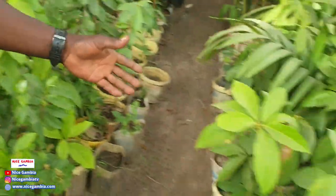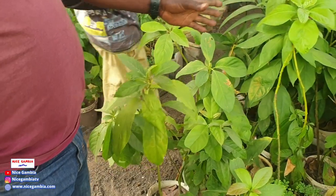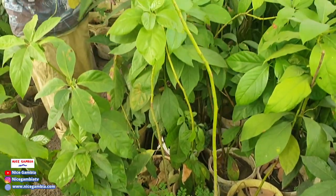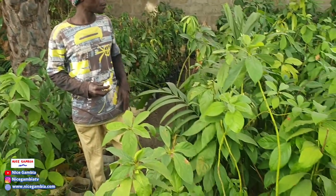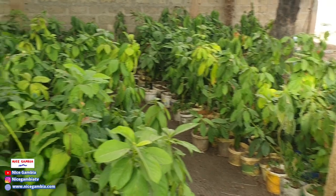These avocados — sometime in May I want to graft them. Their stems are thick, so I want to graft them into the short ones. If you come in the rainy season, you'll have avocados that fruit in about two years — not four or eight years. That's the advantage of grafted ones.